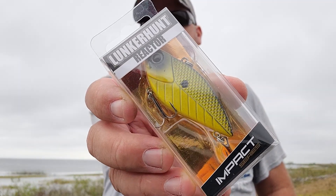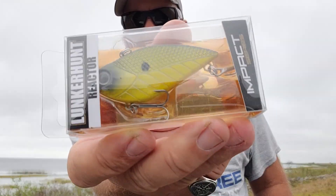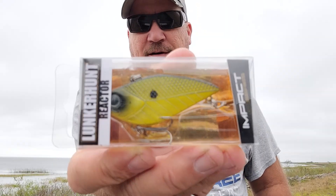Right off the bat we got a Lunker Hunt Reactor Impact Series crankbait. It's sinking, it's a tight wobble, half ounce, 2.5 inches in length, shock yellow. That's pretty. That's a good one right there.